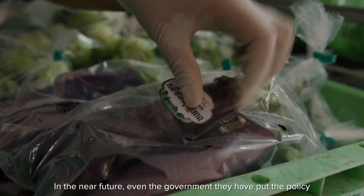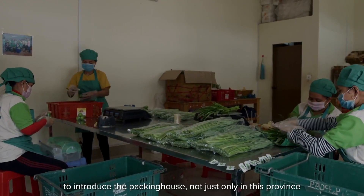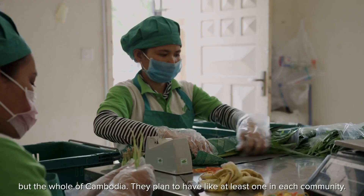In the near future, even the government has put in policy to introduce the packing house — not just only in this province, but the whole of Cambodia.